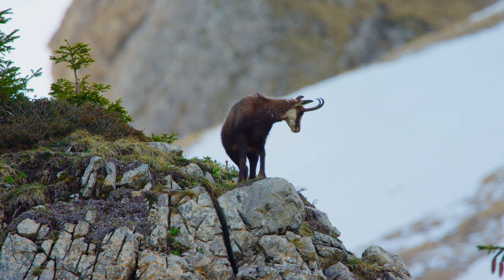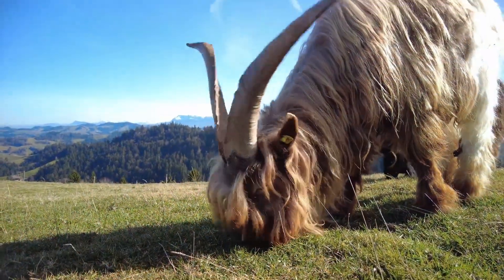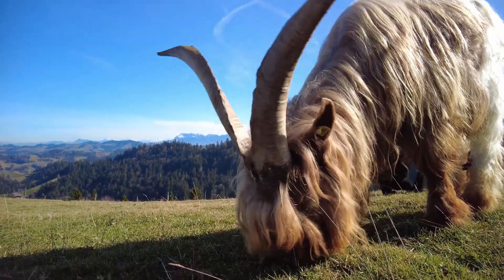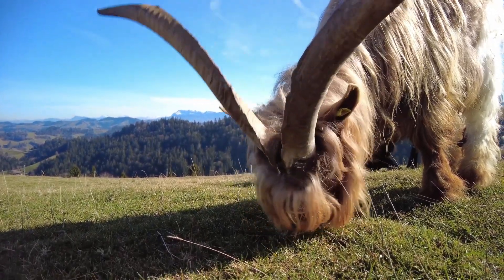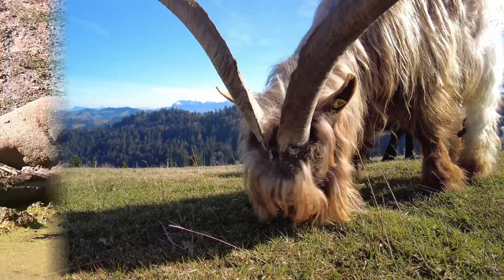The hooves are also rough and strong, which helps them stay balanced while walking on cliffs and narrow ledges. Mountain goats can jump from rock to rock with ease and can scale mountains that would be impossible for most animals to climb.